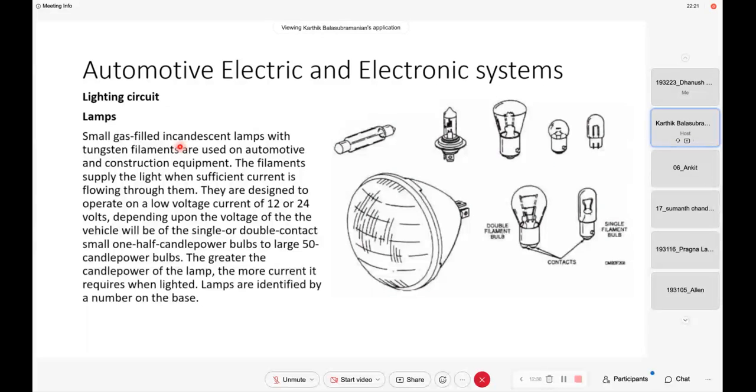How many bulbs are there inside a headlight? Whether it is a two-wheeler or four-wheeler — in a four-wheeler you have two front headlights, and in a two-wheeler you have one. How many bulbs are there inside?